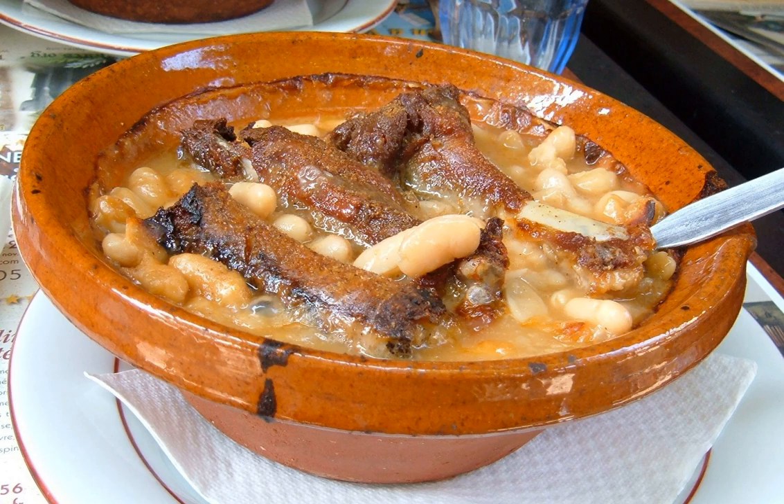More expensive versions are likely to be cooked with goose fat and to include Toulouse sausages, lamb, goose, or duck confit.